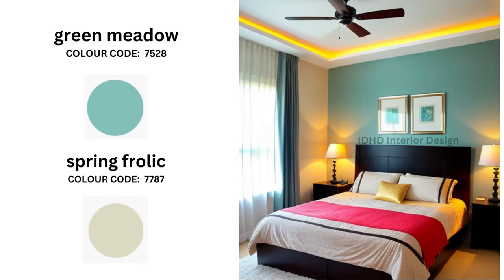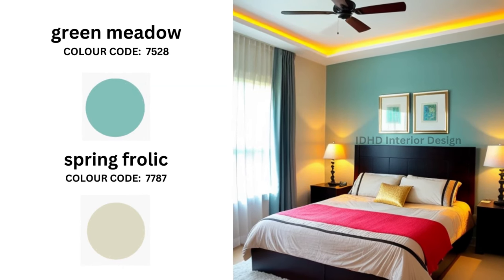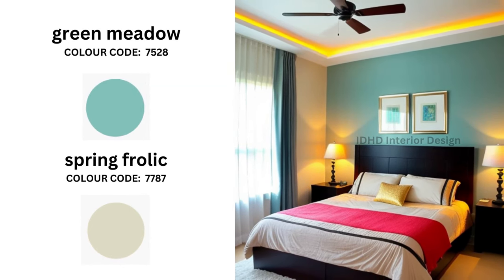If you are a nature lover, Green Meadow color coded 7528 will immerse you in the lush, rejuvenating embrace of the outdoors. Complement this vibrant green with the playful energy of Spring Frolic, color coded 7787.